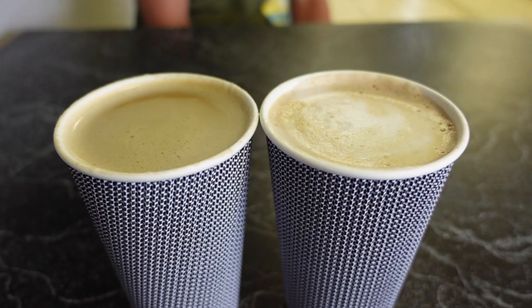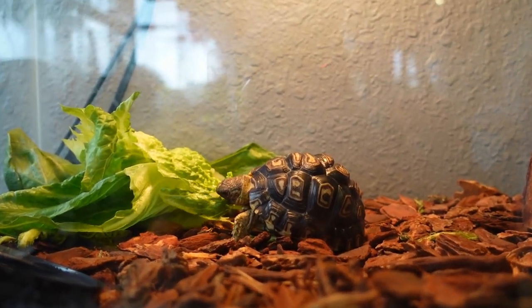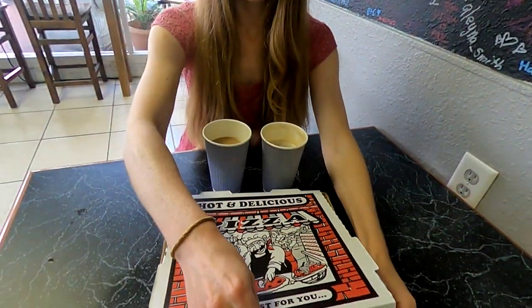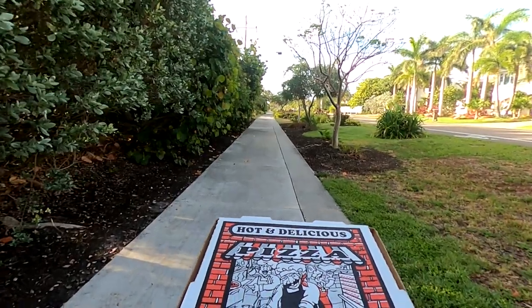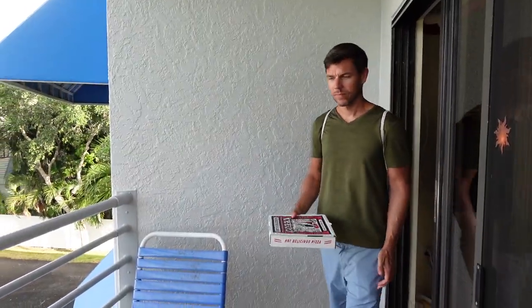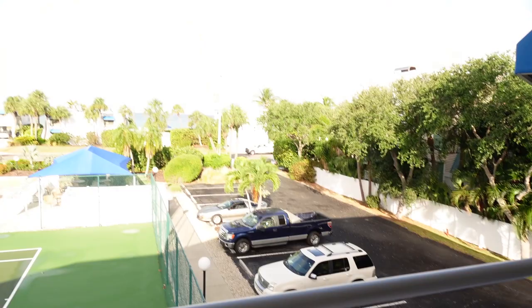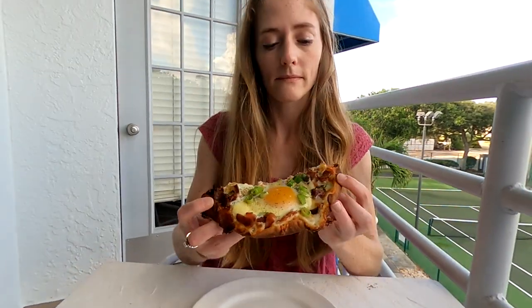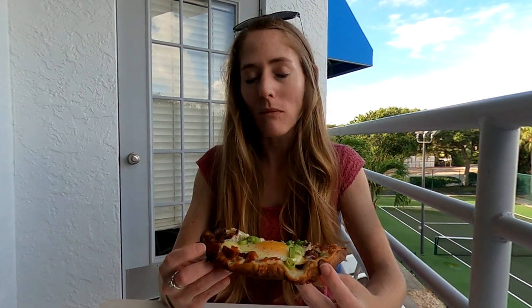Our drinks were quick to arrive, and we both especially enjoyed the lavender latte made with their house-made lavender syrup. The Turtle Coffee Bar does have a turtle, and it looks like it was time for his breakfast too. Our freshly baked breakfast pizza was not far behind, and we were both anxious to give it a try. We decided to walk back to our condo and have our pizza with a gulf view. The breakfast pizza was every bit as delicious as it looked, and a great way to start off our day before heading to the beach.